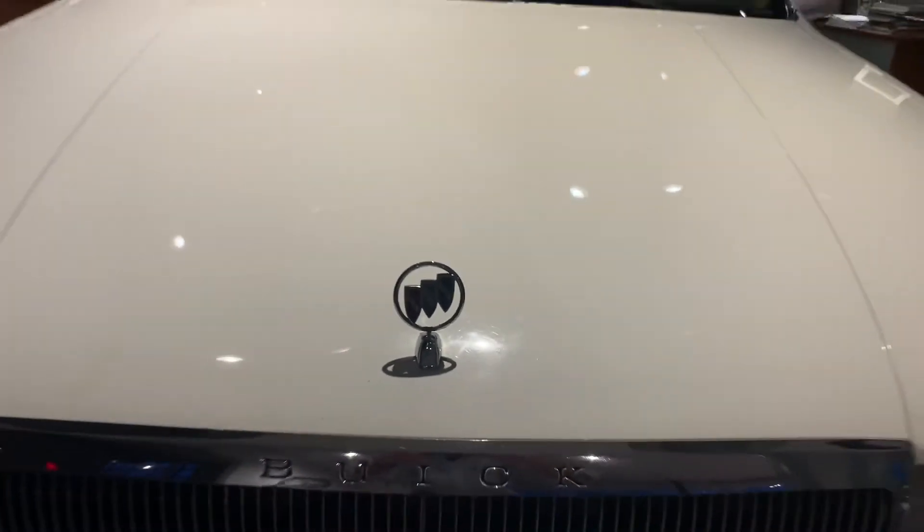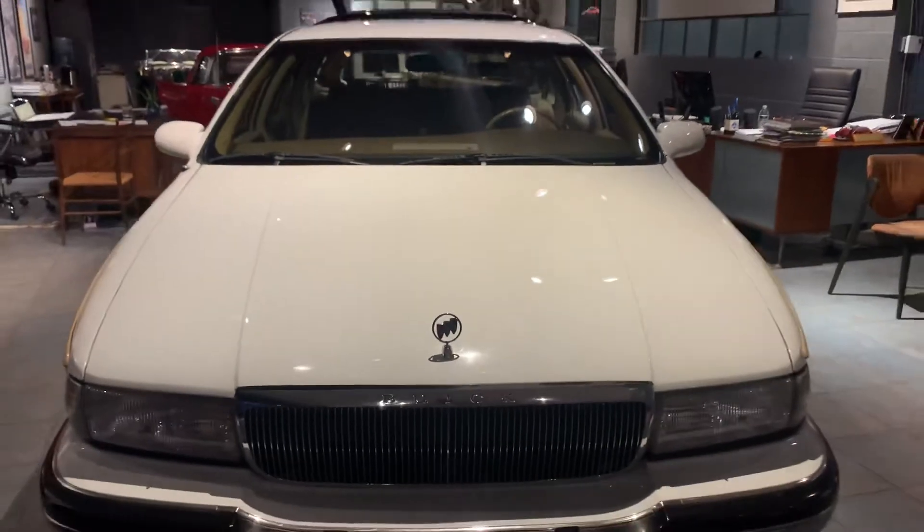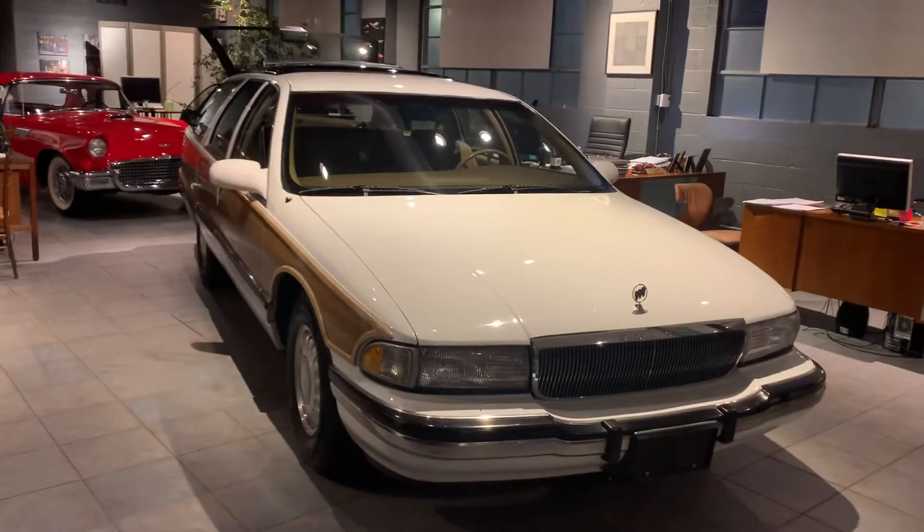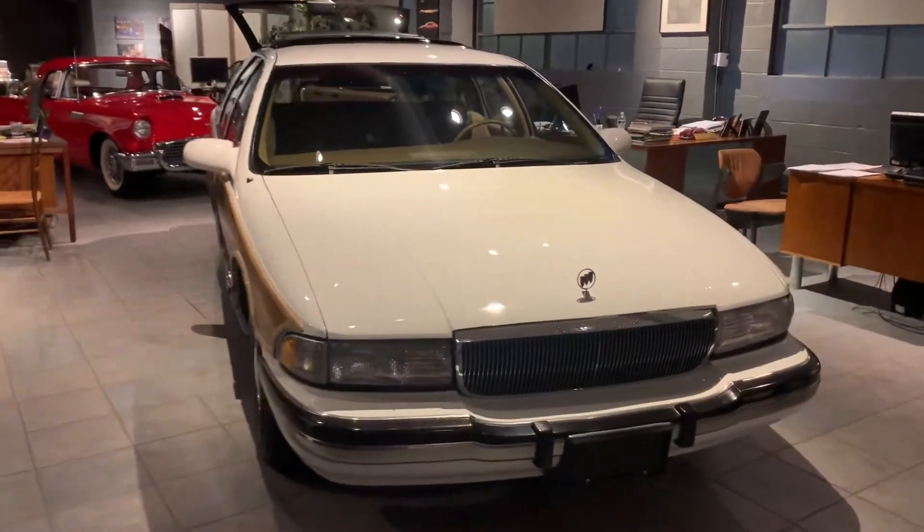Michael's Motor Cars is very pleased to announce for Bring a Trailer buyers a very iconic American cruiser — a 1995 Buick Roadmaster station wagon.